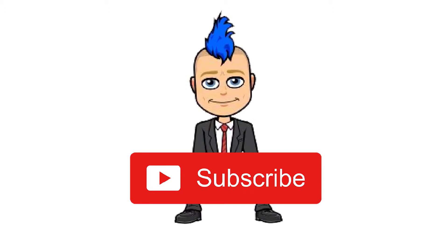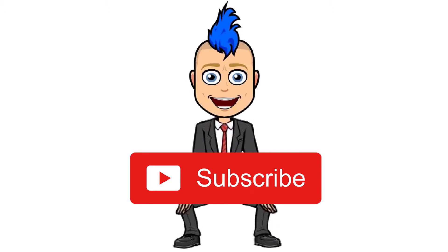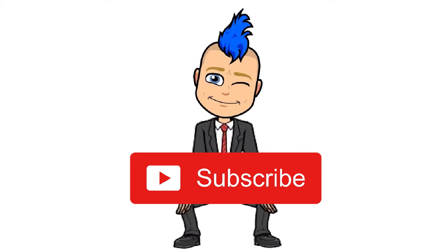Hey! Deuceshigh96 here. Make sure you subscribe — it's easy.